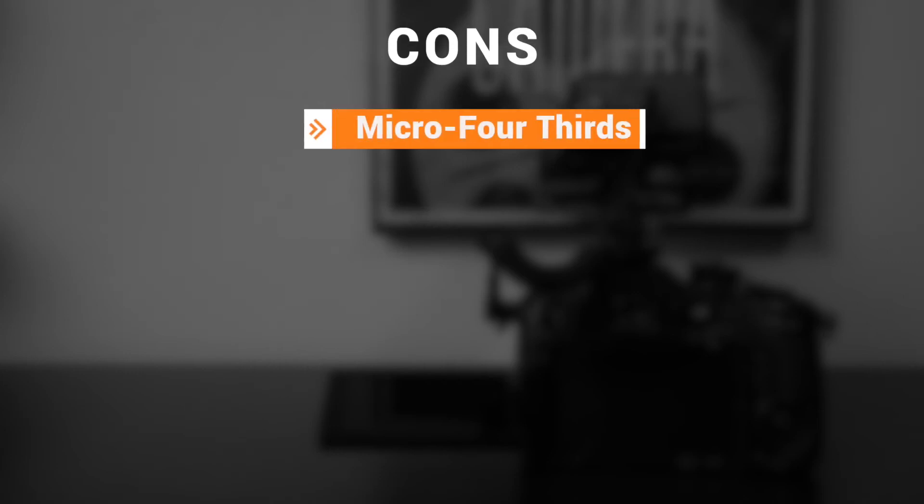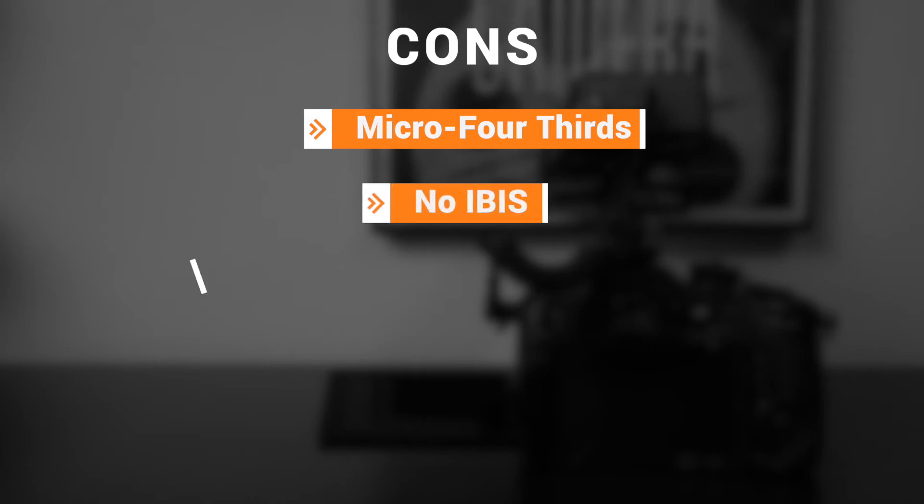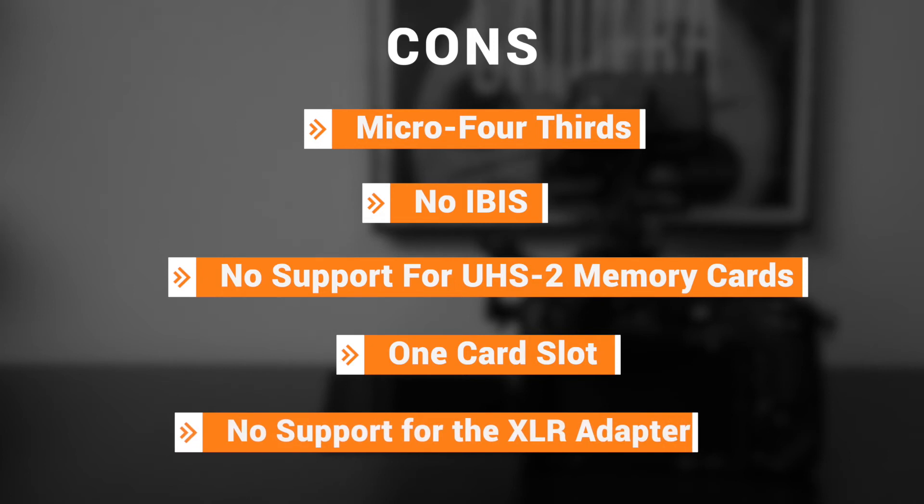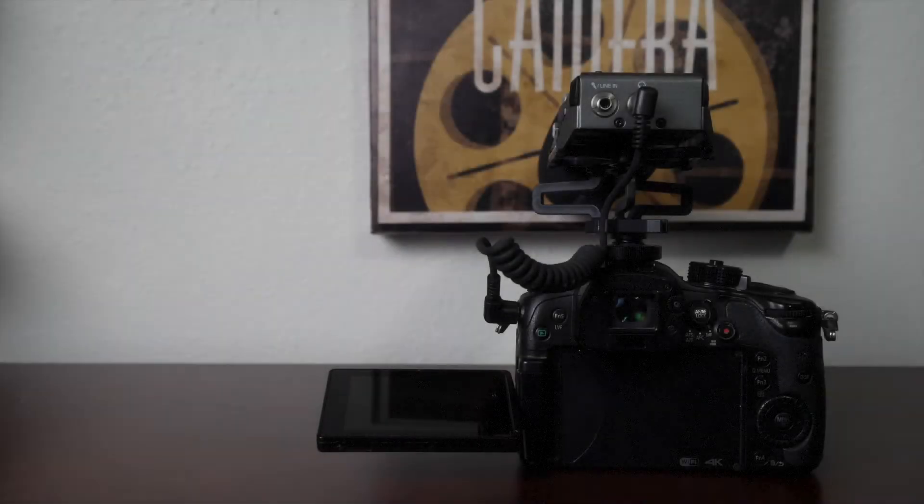Now, here are some cons. It's a micro four thirds system, so low light performance isn't going to be great — and this is for all the haters out there. There's no in-body image stabilization, no support for UHS-II memory cards, and it has one card slot. Some might say that's a deal breaker, but for beginners, I don't think you should worry about it. There's also no support for the Lumix XLR adapter, but really, that's it.